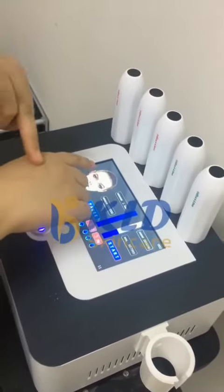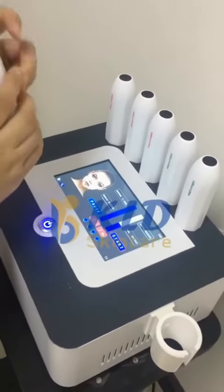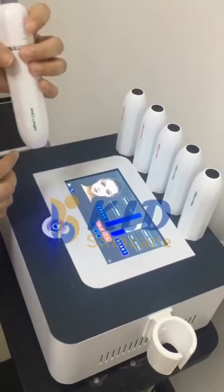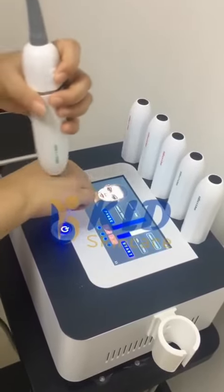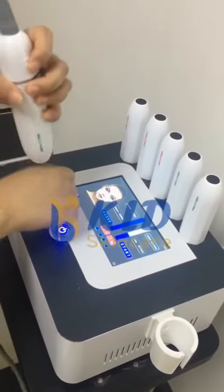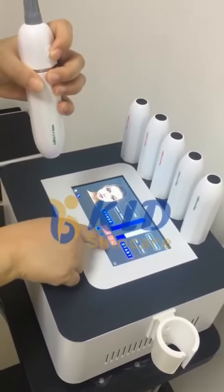You should apply gel on the skin and keep holding the device. There is continuous energy output. You can move in a circular motion, and you can adjust the speed here.